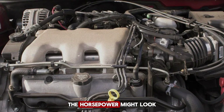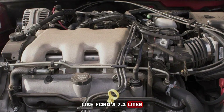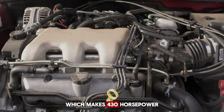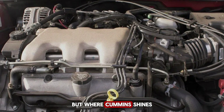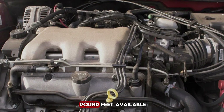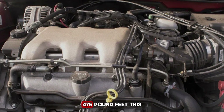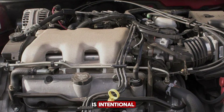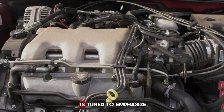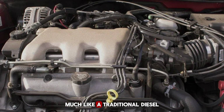At first glance, the horsepower might look modest compared to rivals like Ford's 7.3-liter Godzilla V8, which makes 430 horsepower. But where Cummins shines is in torque delivery — with more than 660 pound-feet available, it significantly outmuscles the Godzilla's 475 pound-feet. This is intentional. The straight-six design is tuned to emphasize pulling power over peak horsepower, much like a traditional diesel.